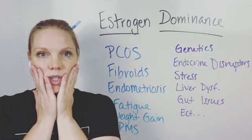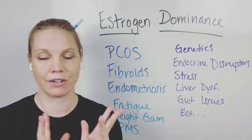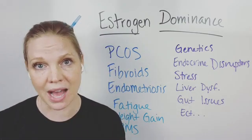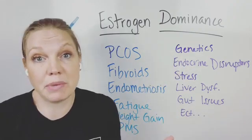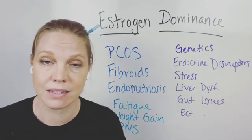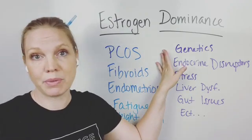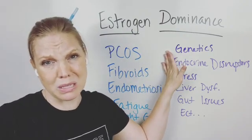Why does this happen? That is the million dollar question, and it's never a clear, easy answer because so many things impact this. One factor is genetics — for some people, you'll have higher estrogen levels genetically, that's just the cards you're dealt. There's genetics and epigenetics and all these other things. Some people are dealt a tougher hand than others in terms of the hormones they have to process and handle.